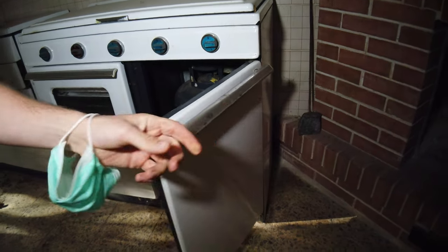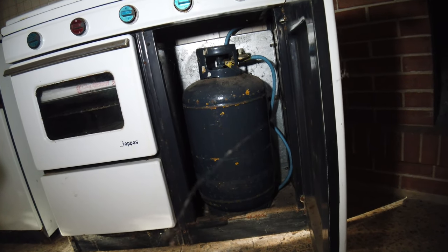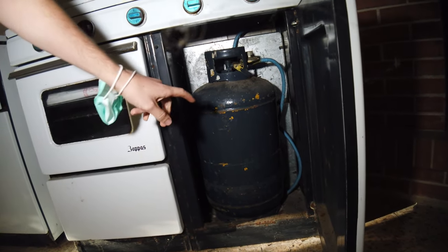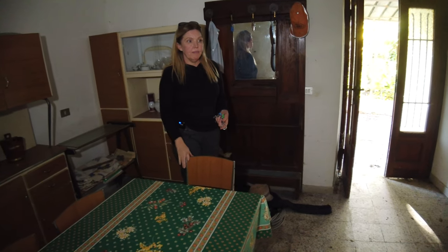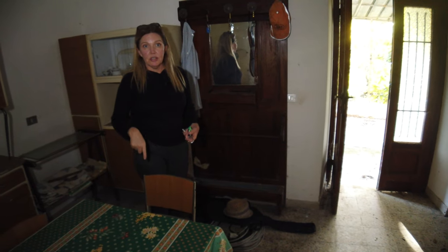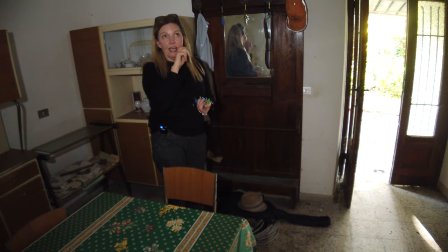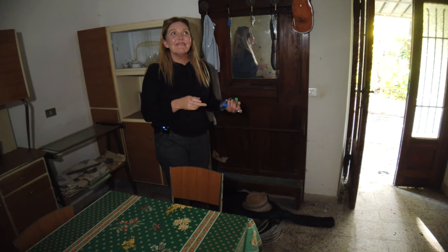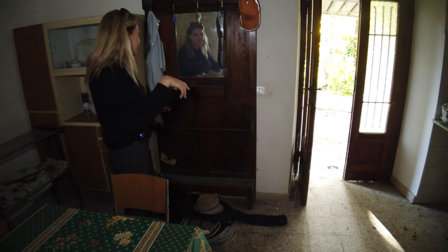We have a propane tank here for the gas stove. Sometimes these areas don't have all the city services. It's got its own water system, but it can be attached to the town water as well. It has electric supplied by the town, and for gas you need to have a bombola — the big gas tank outside.